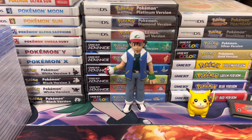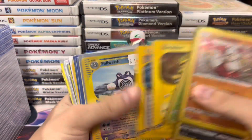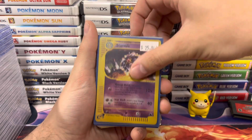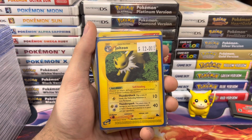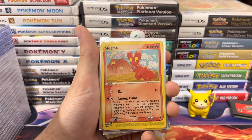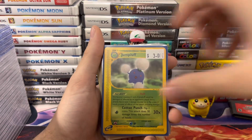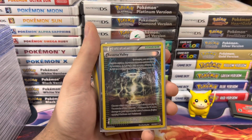On to the next pile. We're back into some more common stuff. We got a Poliwrath, a Ledian, Starmie Reverse, Houndoom, and a cool Jolteon — it's like an animated version. Sudowoodo, Slugma, Blissey, Abra, Jumpluff. And then we got Reversal Valley — I love that card.